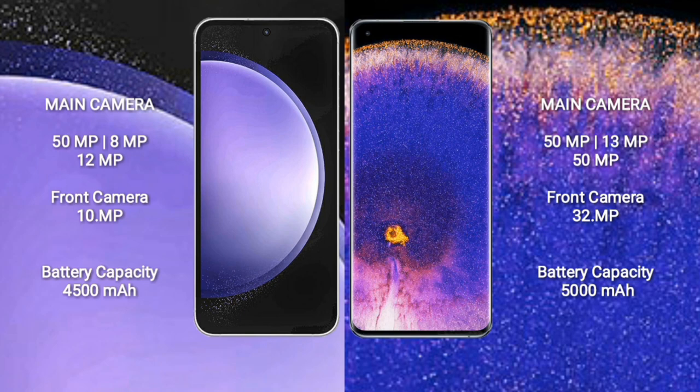Oppo Find X5 Pro features a triple rear camera setup: 50MP, 13MP, and 50MP, with a 32MP front camera.